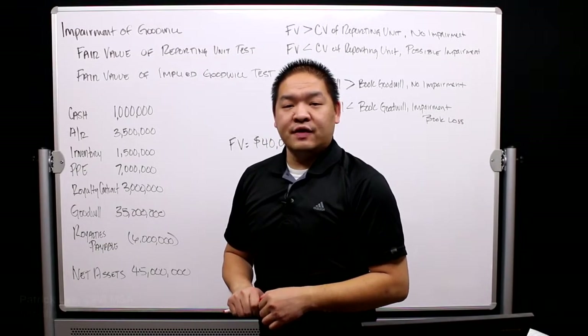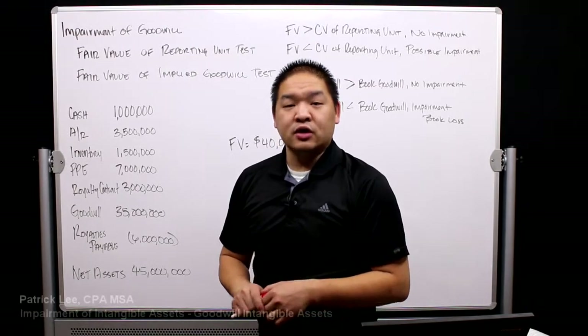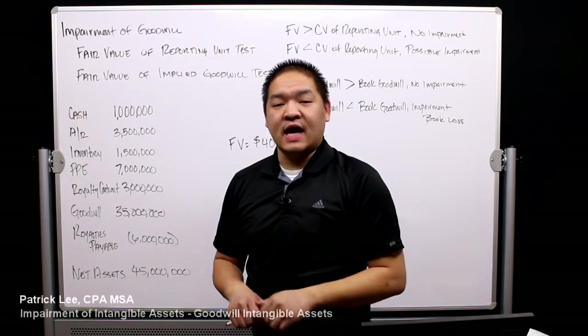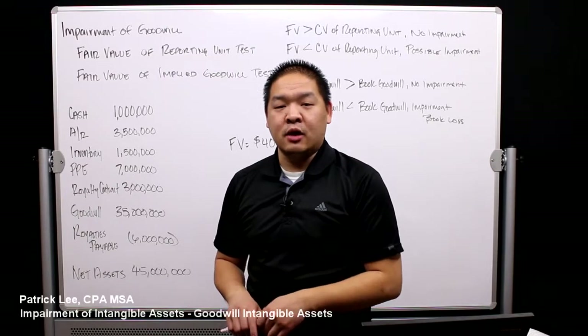In this lesson, we're going to go over the last and final impairment, and that is goodwill. We're going to look at goodwill and review it for impairment of the intangible asset, and if there is an impairment, we're going to book that impairment loss.